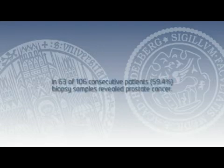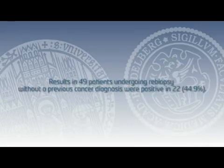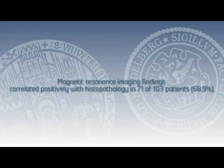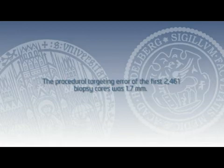Results: Biopsy samples revealed prostate cancer in 60% of patients. Of men undergoing initial biopsy, cancer was diagnosed in nearly 70%. Results in patients undergoing re-biopsy without a previous cancer diagnosis were positive 45% of the time. Magnetic resonance imaging findings correlated positively with histopathology in 70% of cases. In MRI lesions marked as highly suspicious, the detection rate was excellent; lesion-targeted cores had a significantly higher positivity rate than non-targeted systematic cores. The procedural targeting error is below 2 mm.